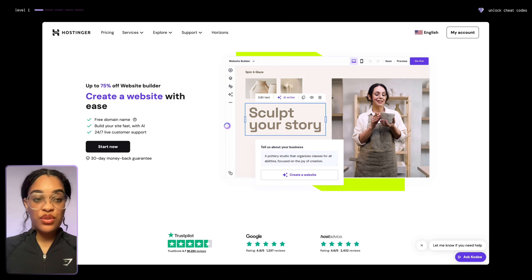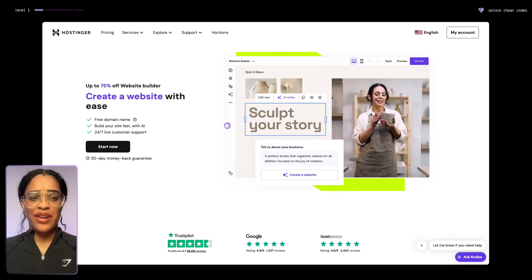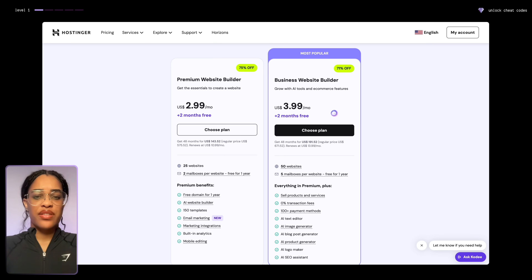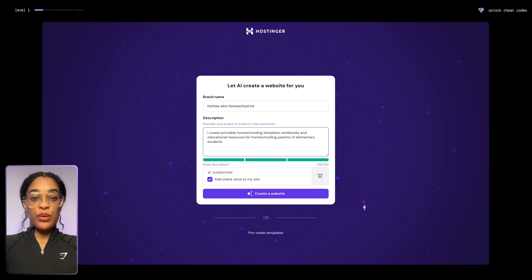Whichever product we choose to use, a lot of you guys are letting the website stop you — and I get it, because that stopped me at first. I really do not like creating websites at all. That's why I always recommend choosing something like Hostinger. They're very affordable; plans start at just $3.99 per month. And just like I said, let AI do all the work — let AI create the website for you.